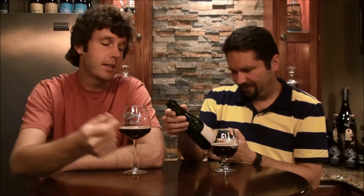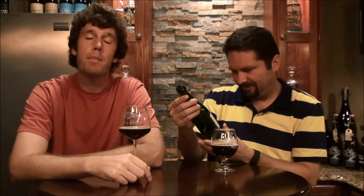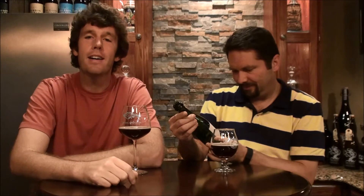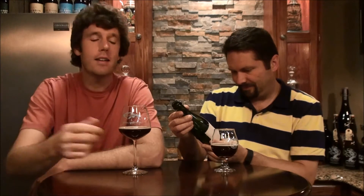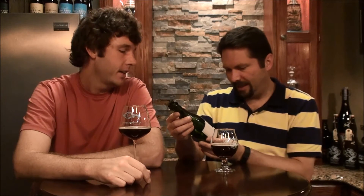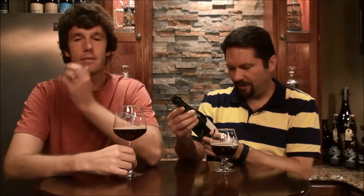This one actually has got a roundabout trip to get to us. It's actually from Nathan from behind the bar, then it went up to Jeff in Vermont. Jeff's an IPA nut and thought we would appreciate the sour a little more, so he sent it down to us. So thank you Nathan, thank you Jeff, and thank you Perennial Artisan for actually brewing it.